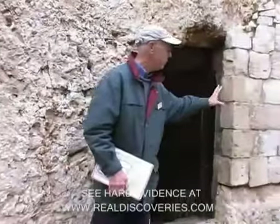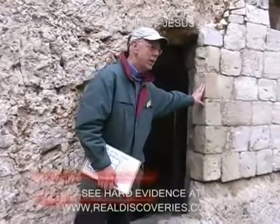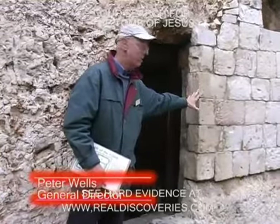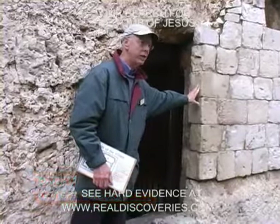Covering the tomb that you can see in front of you — the right-hand side had collapsed, we think, due to earthquake damage. At that time they strengthened it with these stone blocks.